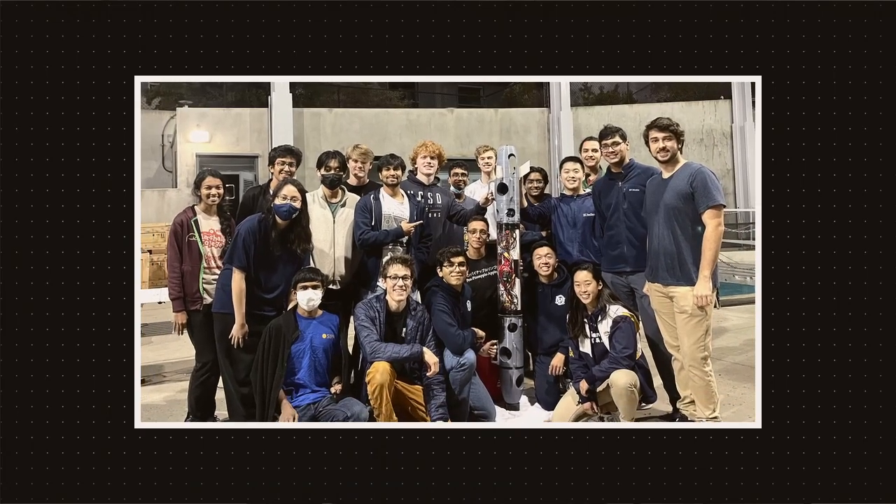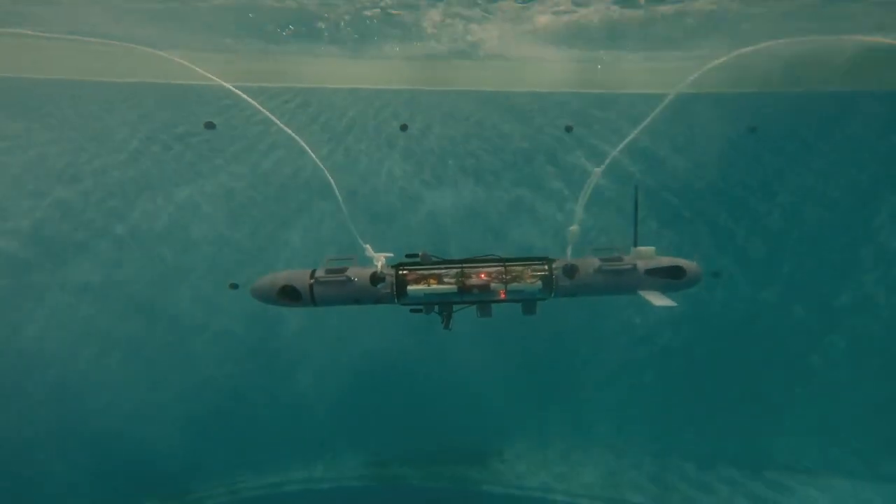Hi, my name is Satchel and I'm the president of Yonder Deep. We're a student organization at UC San Diego working to develop a 3D printed autonomous underwater vehicle for climate change research.